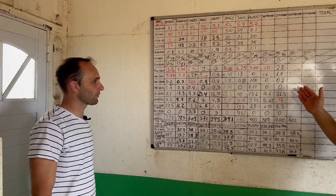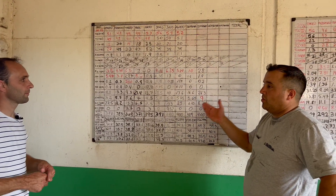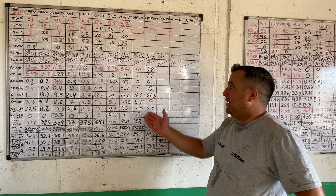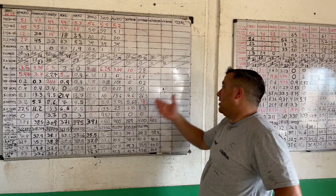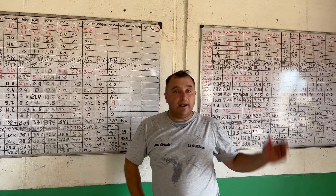Basically, we analyze what happened during the month and work on improving it for the next month in terms of the monthly review. As for the annual data on the board to the left, we use that to make corrections for the following year.